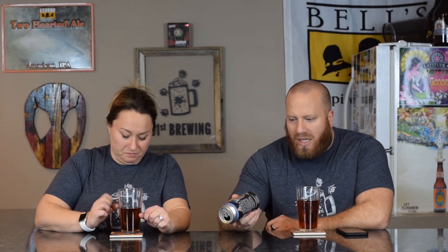This is a bourbon barrel aged quad ale — a Belgian quad according to Untappd — 10% ABV, 27 IBUs. I've never had this before. I know it comes out every year, but being a Belgian quad, most of the time I don't like them so I don't pick them up. But it sounded good: bourbon, vanilla, charred oak, caramel. It was packaged on 11/20/18 — about a month ago.